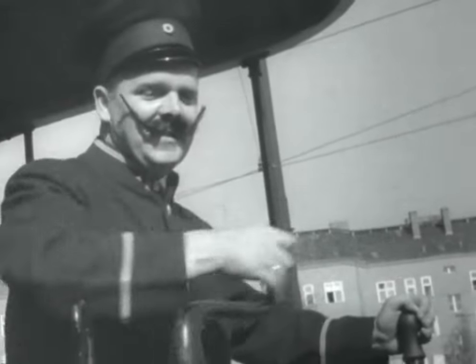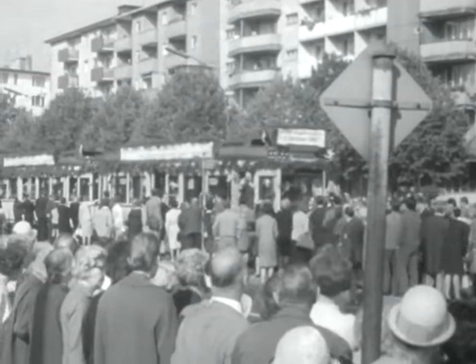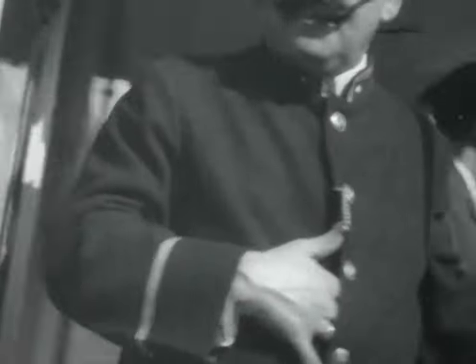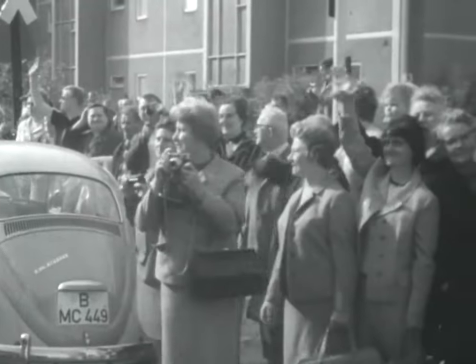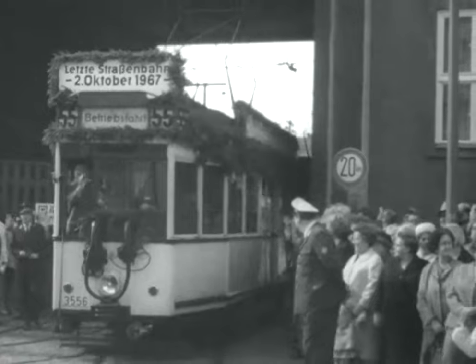A handsome, mustachioed motorman presides at the final run of the last car, decorated with flowers for the special event. The Berlin Transport Association made sure that the dying moments of the tram system would be duly saluted. The passing of an era in the divided city, as the tram heads slowly for the terminal and ultimate oblivion, while streetcar buffs say Auf Wiedersehen.